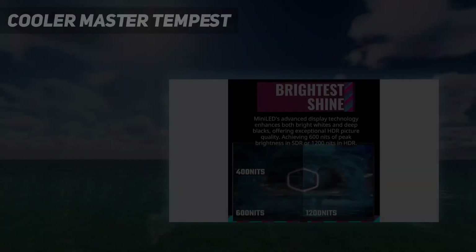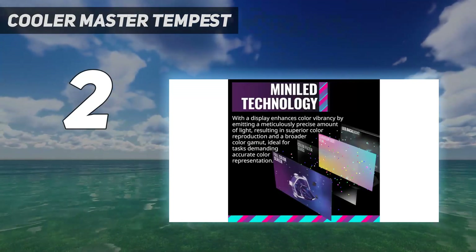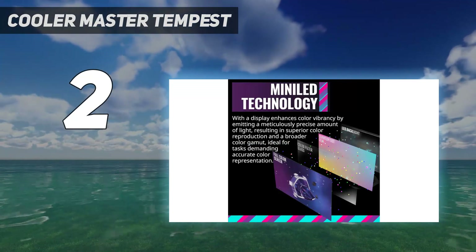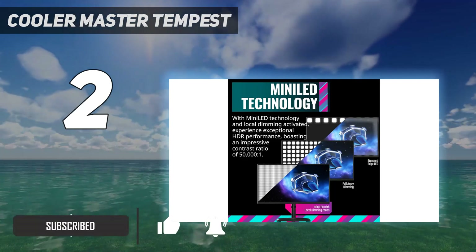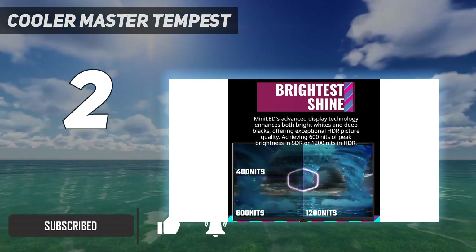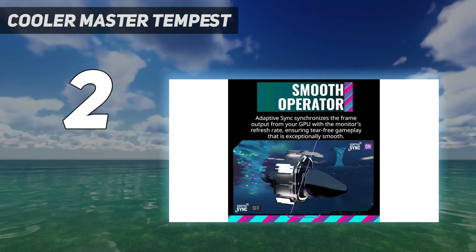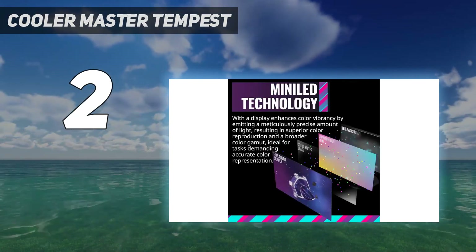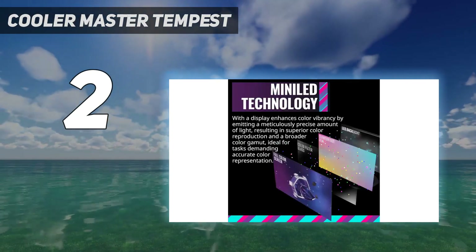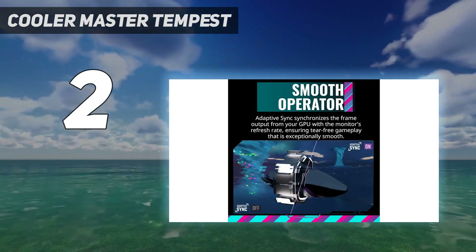Number 2 on my list: Cooler Master Tempest GP27U. Cooler Master is ramping up its gaming monitor portfolio, and the Tempest GP27U is on the smaller side for a 4K gaming monitor at 27 inches, but it brings a lot of features to the table along with excellent performance. The headlining feature is its mini-LED panel with a quantum dot film and 576 dimming zones, resulting in an expansive color gamut and excellent image quality across the board.